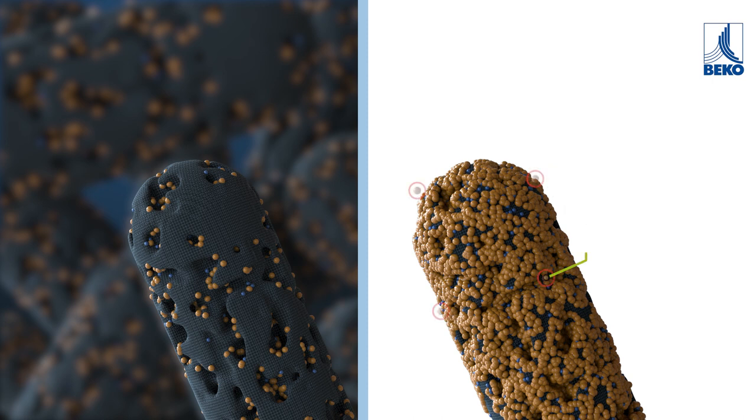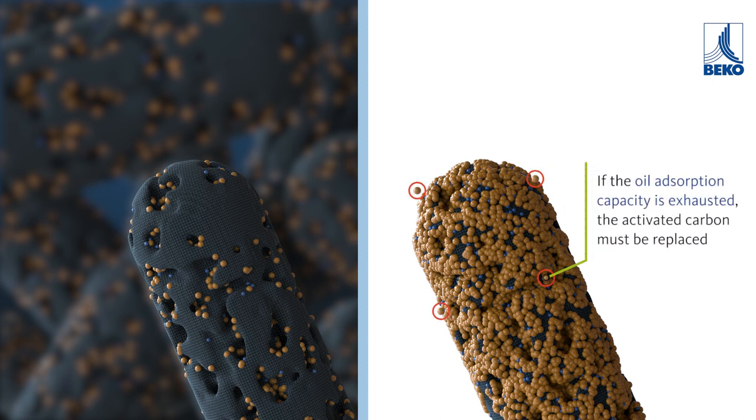If the oil adsorption capacity is exhausted, the activated carbon must be replaced.